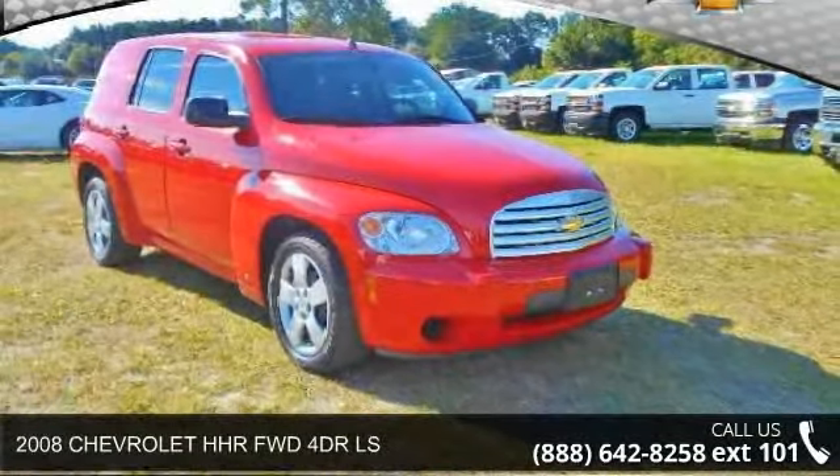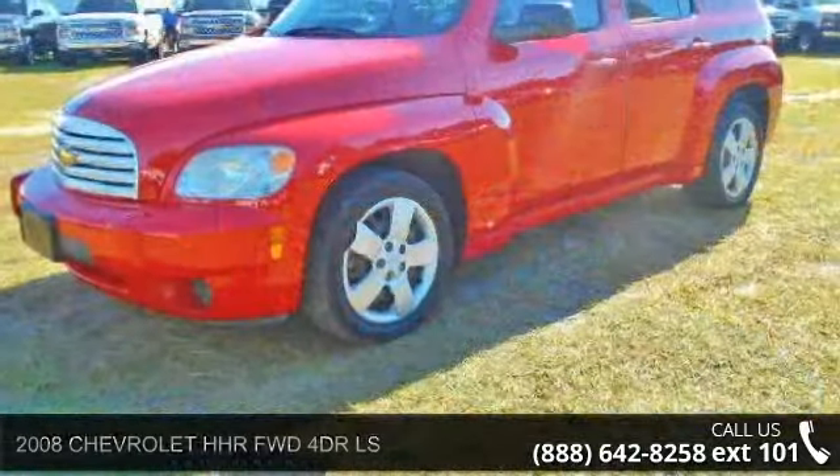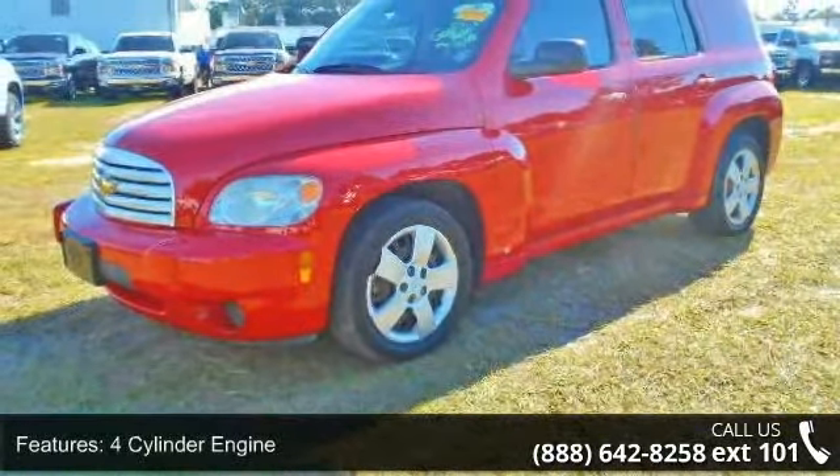Check out this 2008 Chevrolet HHR. If you are looking for a first-rate auto, this one could be yours today. Enjoy these notable features: